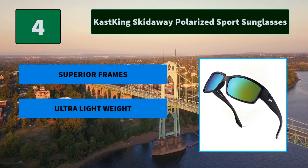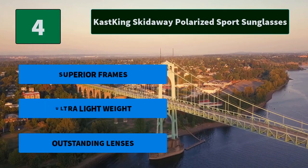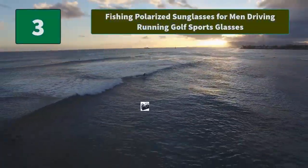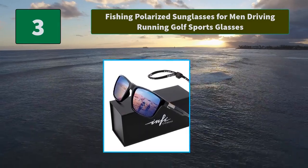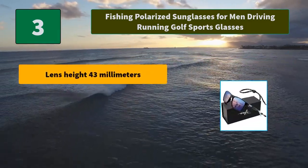Number 4: Cast King Skid Away Polarized Sport Sunglasses. Cast King Polarized Lenses are manufactured with high quality Japanese materials. Enjoy the outdoors in style and comfort with Cast King Skid Away Sport Sunglasses, designed in the U.S. for fashion. Main Features: Superior Frames, Ultra Lightweight, Outstanding Lenses.